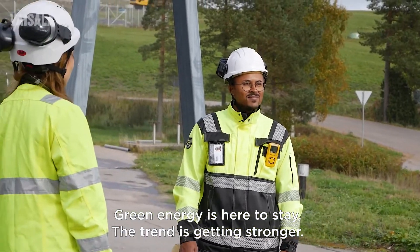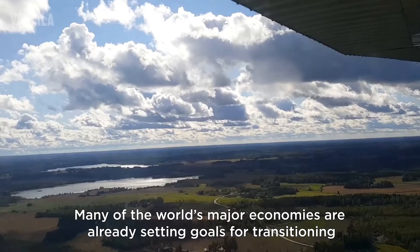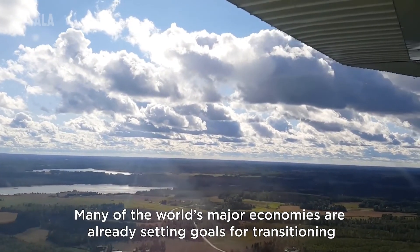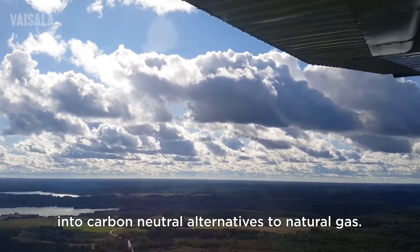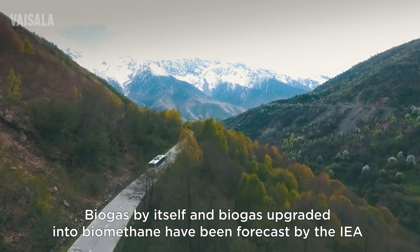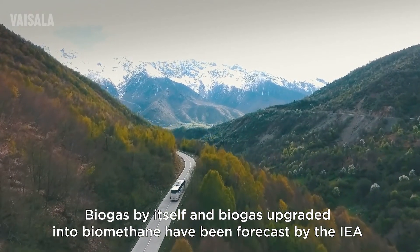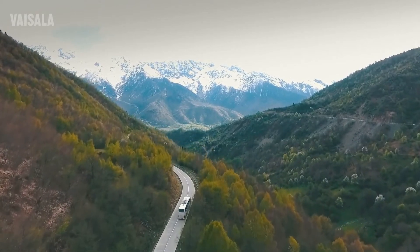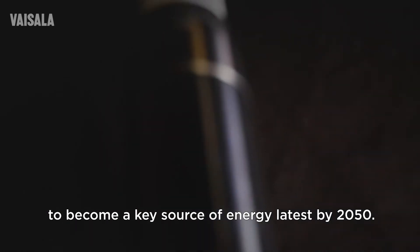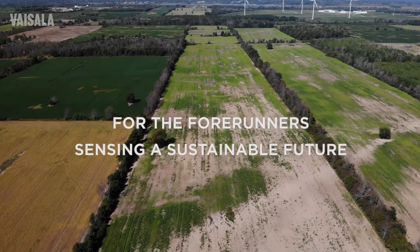Green energy is here to stay and the trend is getting stronger. Many of the world's major economies are already setting goals for transitioning into carbon neutral alternatives to natural gas. Biogas itself and biogas upgraded into biomethane have been forecasted by the IEA to become a key source of energy by 2050. We are proud to help make this possible.